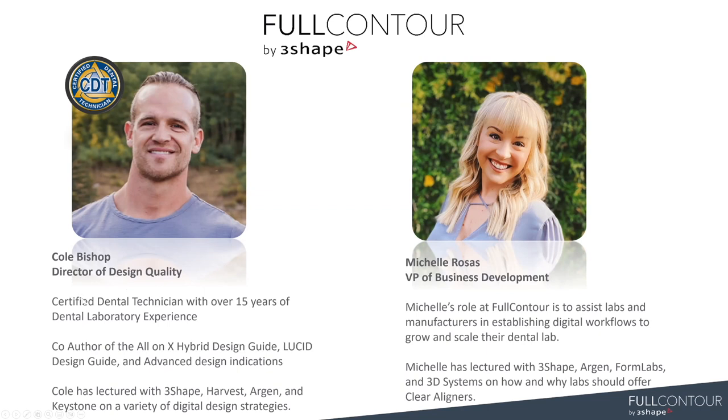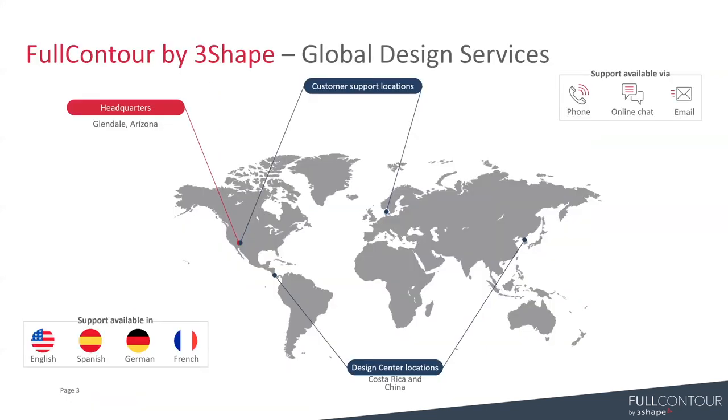Cole is really the backbone of Full Contour. He's done an amazing job managing design quality. There's a lot that goes on behind the scenes with making sure that we're training designers and hearing customers' feedback and preferences, and making sure that we're just another designer in your laboratory here to support you guys. Just in case you aren't familiar with Full Contour by 3Shape — we are 3Shape's design services team. We have two different design centers, one in Costa Rica and one in China, and we do all sorts of different design indications: crown and bridge, removables, orthodontics, whatever it might be. We support lots of different languages and time zones.